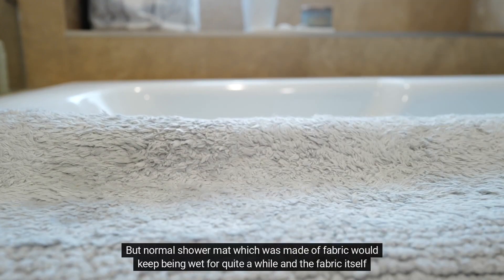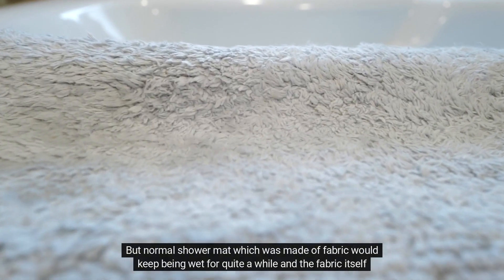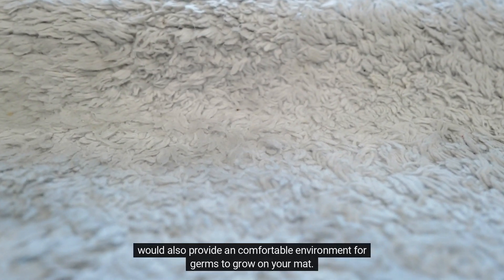A normal shower mat made of fabric would keep being wet for quite a while, and the fabric itself would also provide a comfortable environment for germs to grow on your mat.